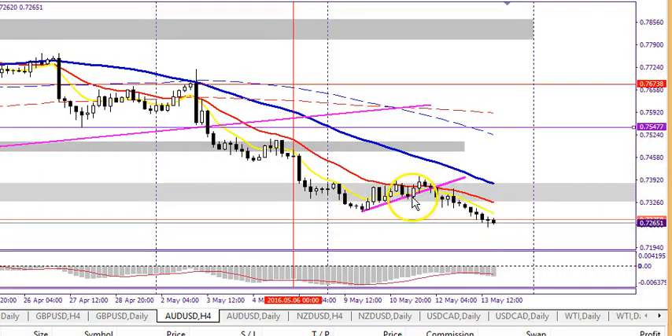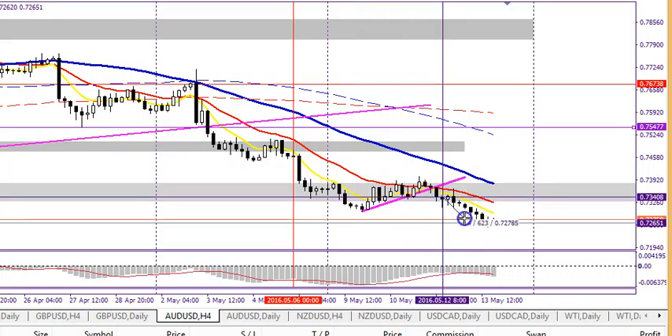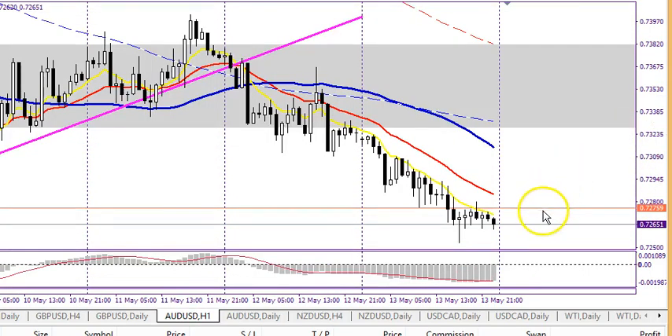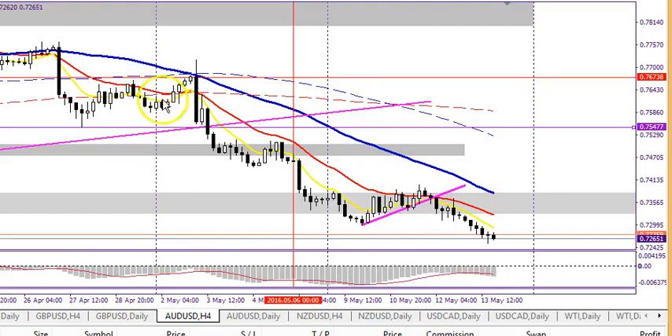On the four-hour chart you can see the retrace clearly — this is the swing pullback. Watching this candle close below the trend line and getting in at the next candle would have given you approximately 68 to 70 pips on the Australian USD. On the one-hour chart, watching price go below the 50 and taking a sell trade would have also worked.